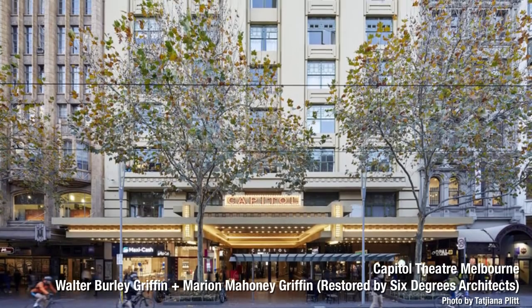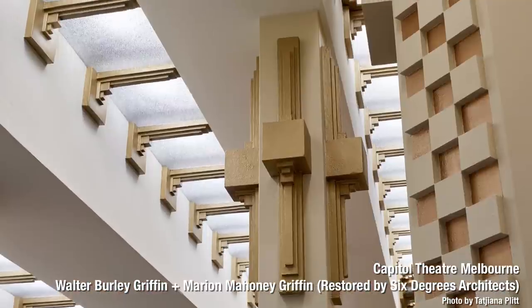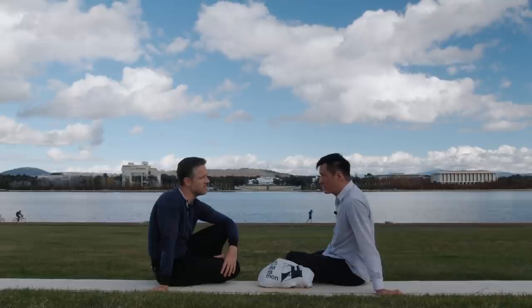They did the Capitol Theatre on Swanson Street in Melbourne, lovingly restored by Six Degrees Architects. We'll go there one day. But they just didn't - they ran out of work.